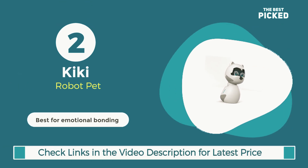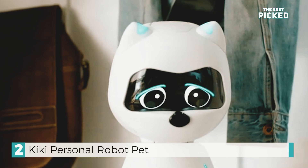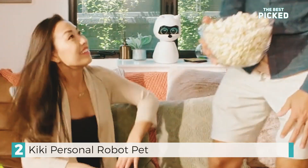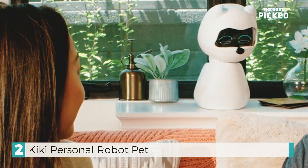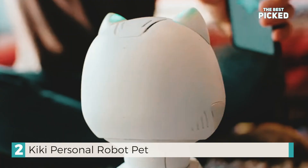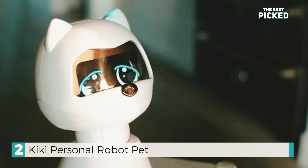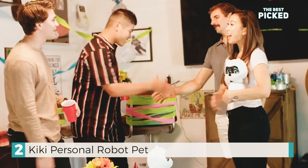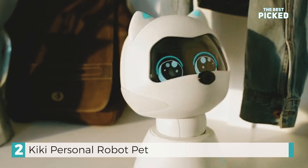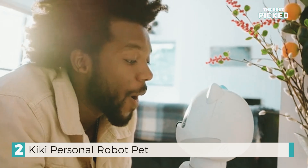Coming up next is Kiki, your heartfelt robot companion. Kiki stands out from the crowd of robots by evolving and learning through your interactions with her. She establishes a unique bond with you, transforming into a companion who truly comprehends you. She recognizes your face, senses your energy, and responds appropriately. When you're feeling down, she'll be there to lift your spirits. When you're happy, she joins in the celebration with you. Additionally, Kiki actually consumes the digital food you prepare for her via an application. Her personality shifts based on the level of attention you provide. When you shower her with love, she becomes affectionate and playful. It's the ideal combination of AI and emotional connection that gives her the sensation of being a genuine personal companion.